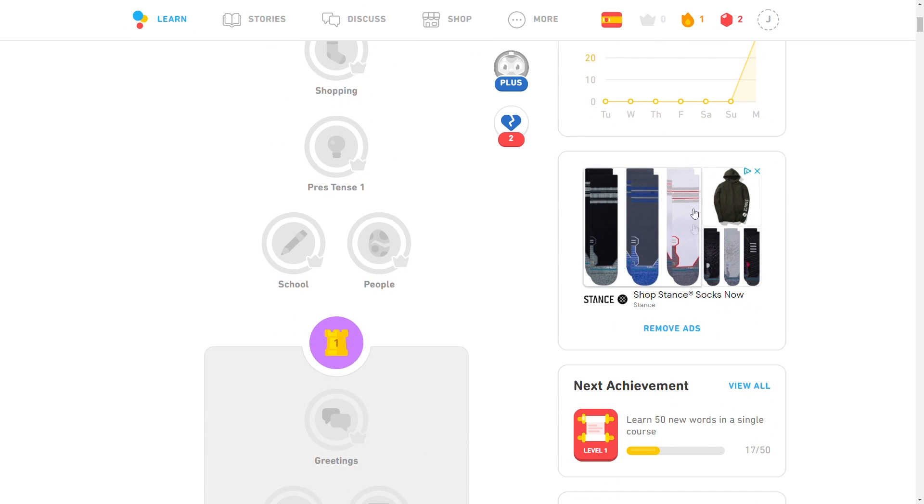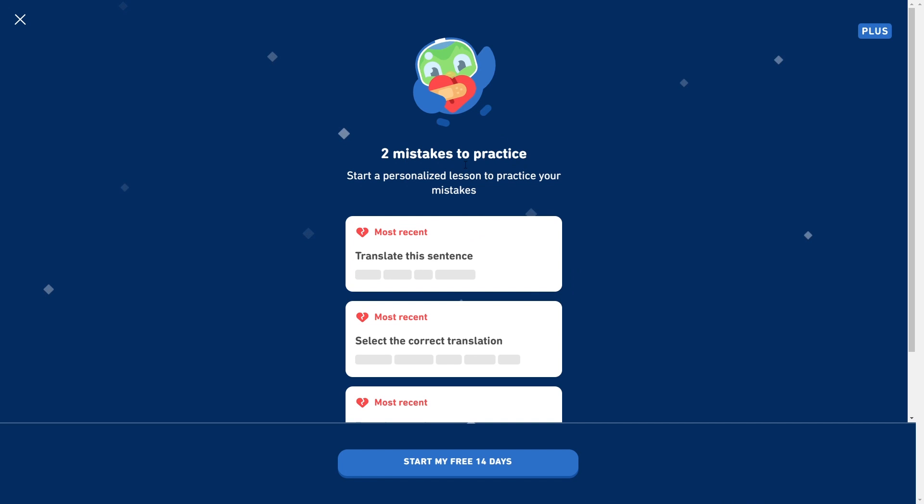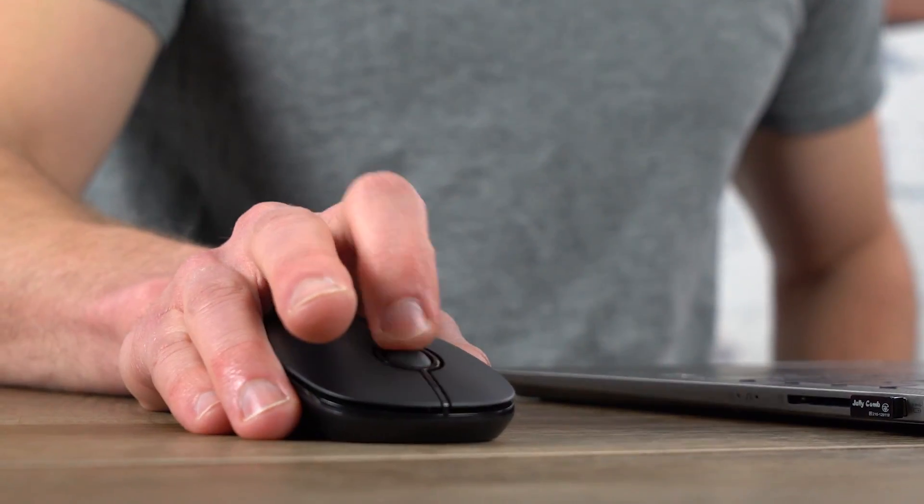First, Duolingo's free version is ad-supported, which can become really annoying and distracting. Second, the free plan comes with a limited amount of what Duolingo calls hearts, which are essentially incorrect answers. You start with five per day, so if you answer a question incorrectly you lose a heart. When your five hearts are up, you either need to stop for the day or go back to old lessons to earn some hearts back, which can become really discouraging. And lastly, free users have a limited amount of test-outs — if there's a skill you already know well, you can take a short quiz to skip ahead, but free users have a very limited number of these available.